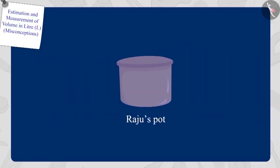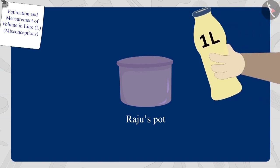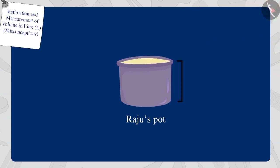Now, Bholla poured oil in Raju's pot by filling his one litre bottle. Raju's pot was completely filled. Children, can you tell what is the capacity of Raju's pot? Yes, Raju's pot has a capacity of one litre.